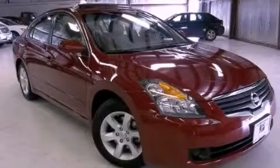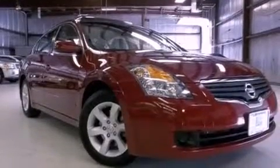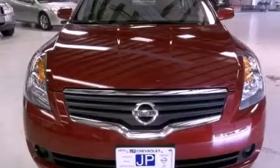This is a 2008 Nissan Altima. This four-door sedan has a continuously variable transmission and an inline four-cylinder engine.